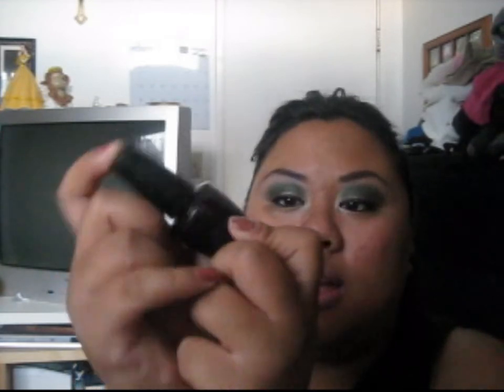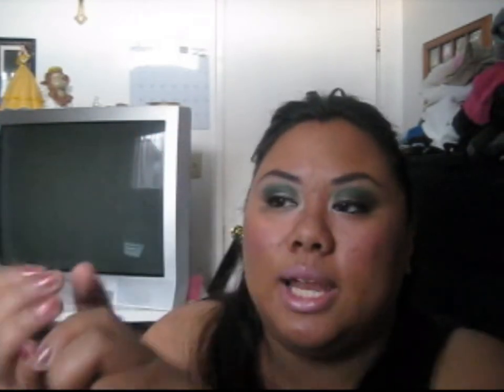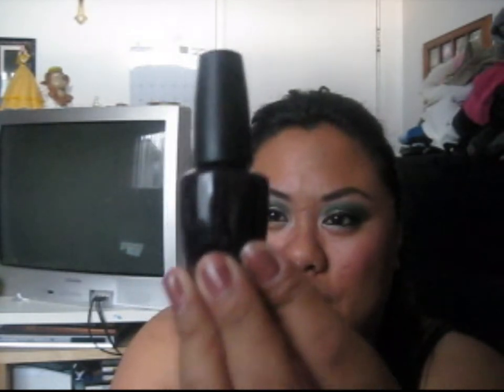Next are the OPI Nail Polishes. This is my favorite color — it's called Lincoln Park After Dark, and it's a really, really deep purple. It looks black, but when it shines in the sun it's so pretty. These run about $8 to $9, depending on where you get them.